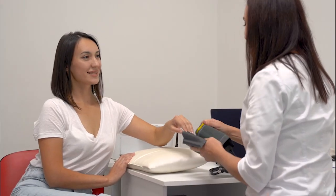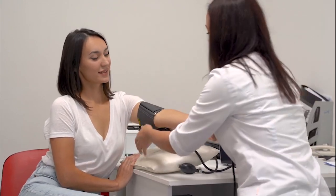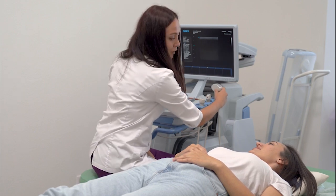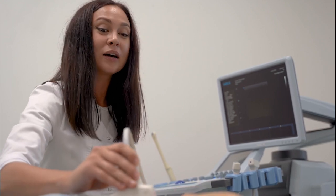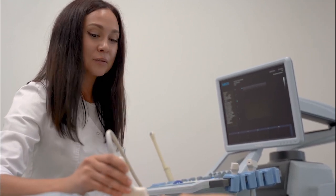Before starting an IVF cycle with egg donation, a thorough consultation is essential. This involves evaluating the recipient's medical history, performing necessary tests, and developing a personalized treatment plan. We assess the ovarian reserve, hormone levels, and any underlying conditions that could impact the treatment.